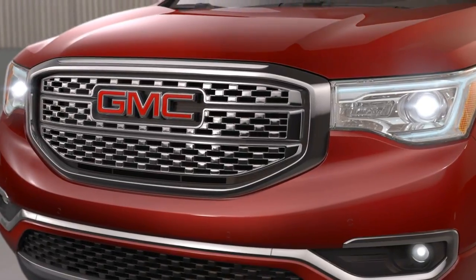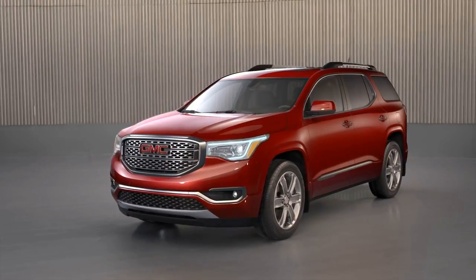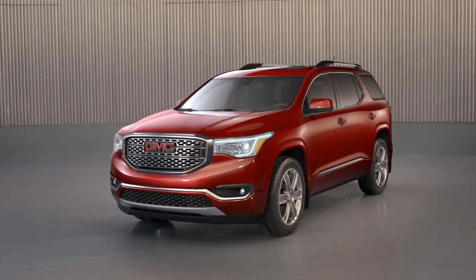The new Acadia, I'm proud to say, is clearly a GMC. It'll handle pretty much everything you throw at it. It makes no compromises. It presents itself in a positive way, and since it's a GMC, it does it precisely. See you soon!